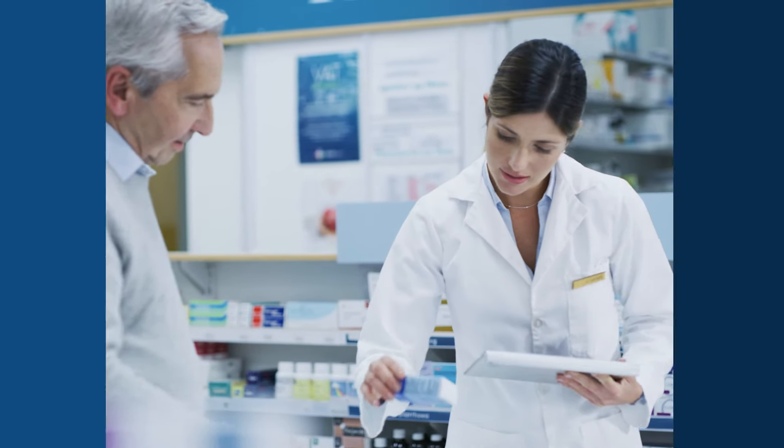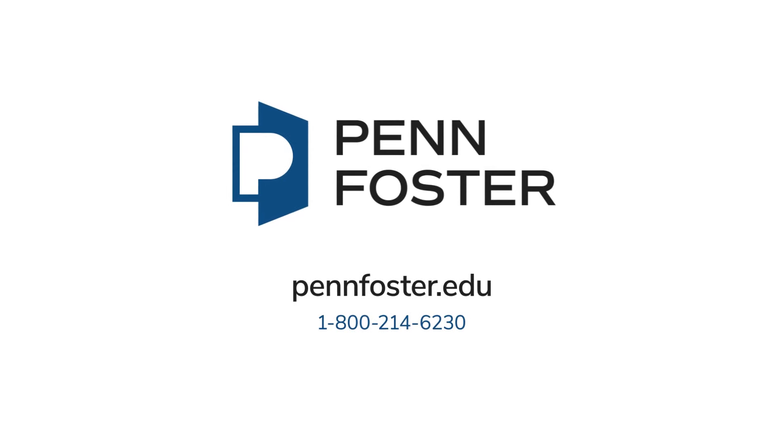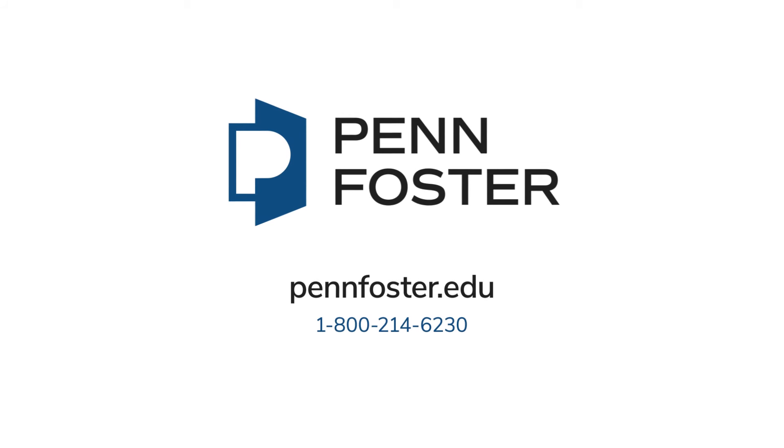Ready to get started? Learn more about how Penn Foster can open doors for the next step in your career by visiting us online or contacting us today.